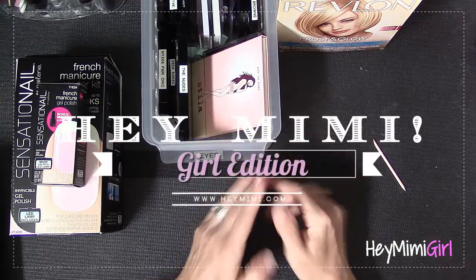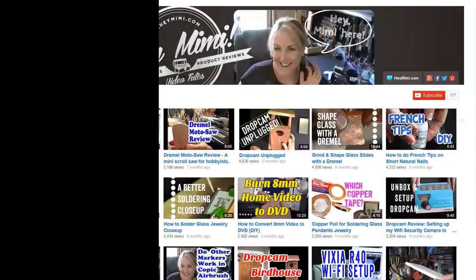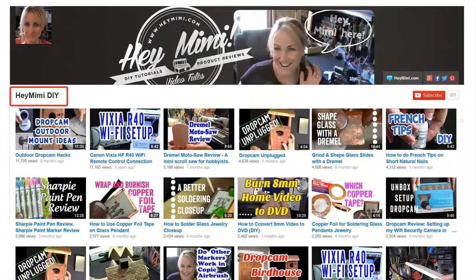Hey, it's Mimi from HeyMimi.com. You may know me from my other YouTube channel, Hey Mimi DIY, Stony Silence Workshop. That channel is mostly tools, tech, and crafty type stuff,